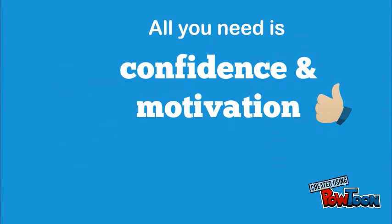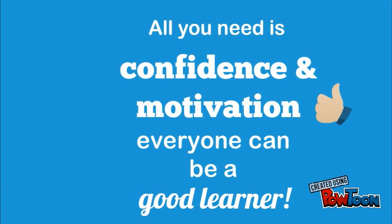All you need is confidence and motivation. Everyone can be a good learner.